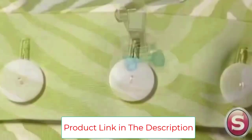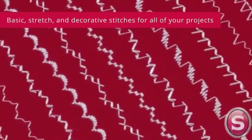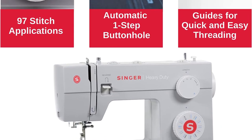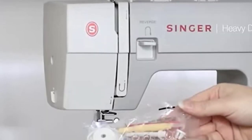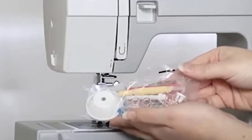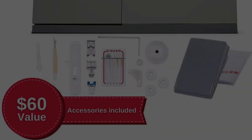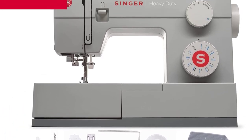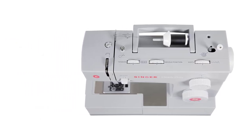A variety of accessories are included: all-purpose foot, zipper foot, buttonhole foot, button sewing foot, seam ripper/lint brush, quilting guide, needles, bobbins, screwdriver, auxiliary spool pin, and spool pin felt — all conveniently stored in the accessory tray. A soft-sided dust cover is also included. The Singer 4423 Heavy Duty Portable Sewing Machine has a 25-year limited warranty. Note: refer to the videos and PDF attached below in the technical specification for manuals.